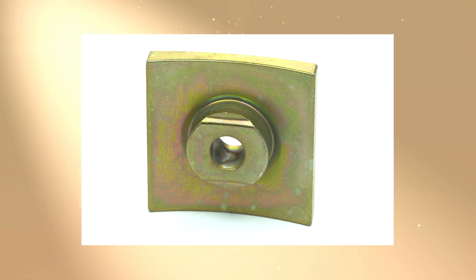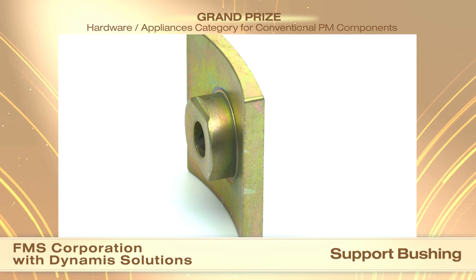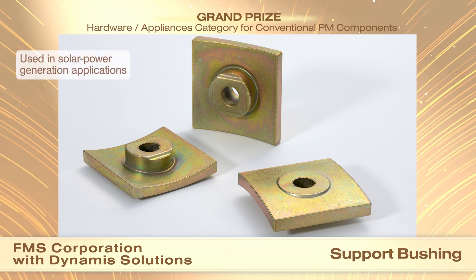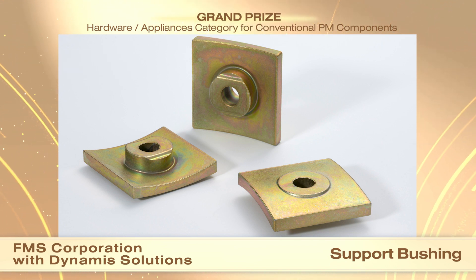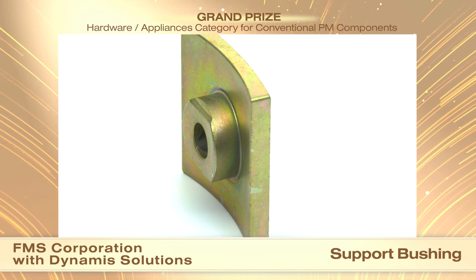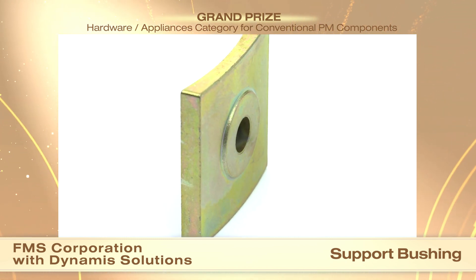FMS Corporation and customer Dynamics Solutions received a grand prize in the Hardware Appliances category for conventional PM components for a support bushing. The support bushings solve a problem encountered during cleaning and maintenance of heliostats in a concentrated solar power generation application. Serving as clamping washers, the original connection used a 9.5 mm fastener and lock washer to secure the azimuth drive to the pylon, and the hull elongated in service.